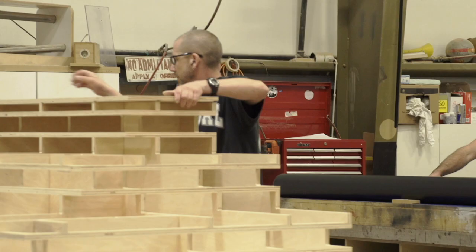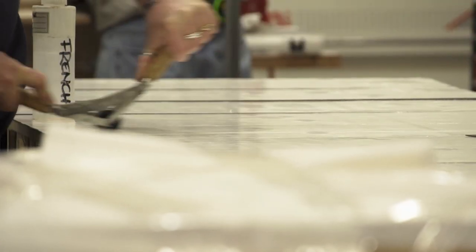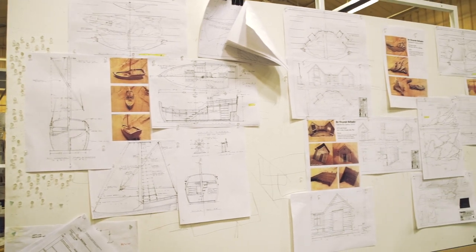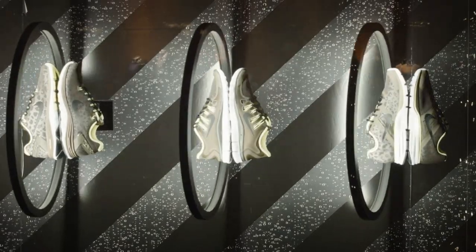I'm Tom Weiss, project manager drafter at Acme Scenic and Display. We're a fabricator of custom exhibits, and here at Acme we produce sets for scenery, theaters, TV, movies. We do retail displays and museum exhibits.